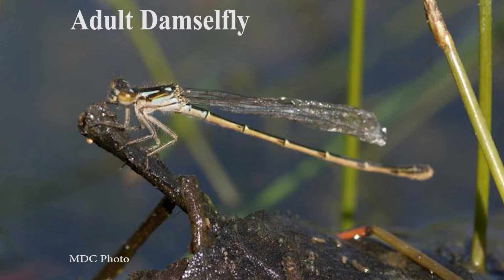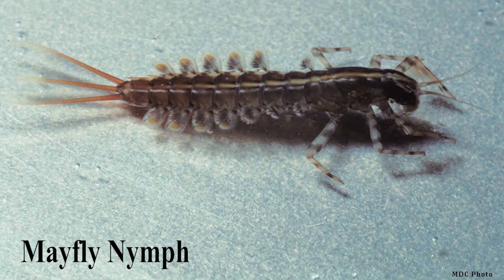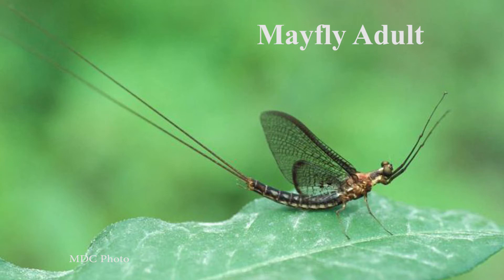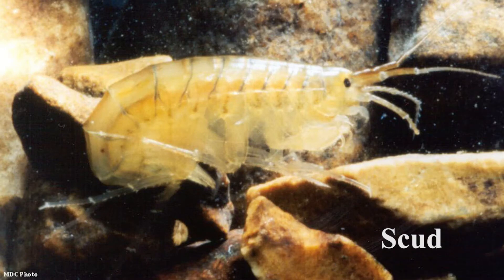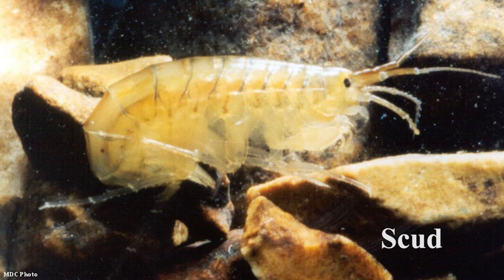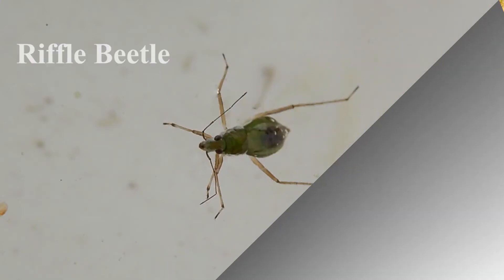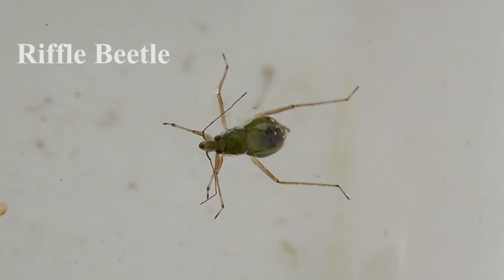The pollution tolerant invertebrates are hardy and can thrive in unhealthy water. Leeches are an excellent example of those. The water quality rating is determined by the variety of macro invertebrates found at the stream site, giving higher points to the invertebrates sensitive to pollution. During this sampling trip, we found three species of pollution sensitive invertebrates, three species of somewhat tolerant, and two species of tolerant, which gave us that ending rating of 17 — right on the border of fair and good water quality.